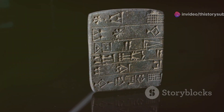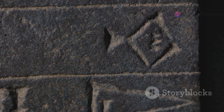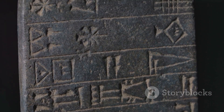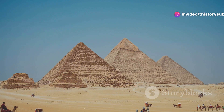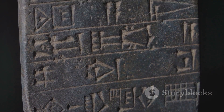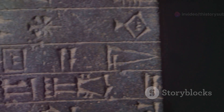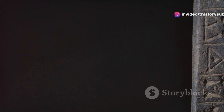The theorem was known in ancient Babylon over a thousand years before Pythagoras. The Babylonians were one of the earliest civilizations to understand the principles behind the Pythagorean theorem. Clay tablets dating back to 1800 BCE show calculations that use Pythagorean triples — whole numbers that satisfy the theorem's formula. They applied this knowledge to practical tasks like land measurement and architecture. Their mathematical records, including the famous Plimpton 322 tablet, display an advanced understanding of what we now call the Pythagorean theorem.